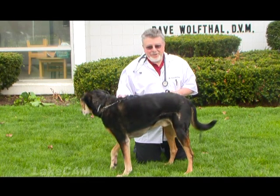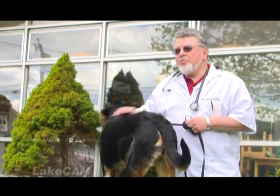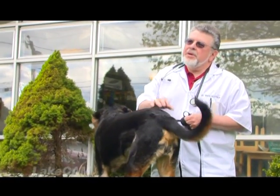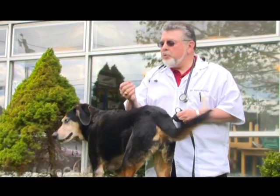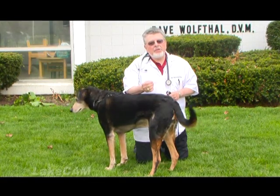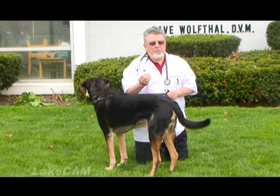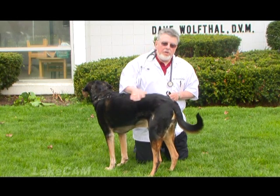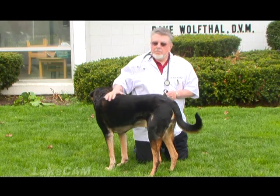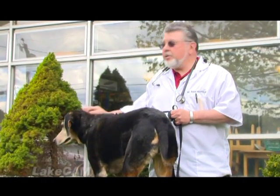Number two — every time your dog comes in from outside, check and see if you can find any ticks. If you can, remove them. Remove them with an instrument — don't use your fingers. If you use your fingers and you have little nicks and cuts and scratches, you run the risk of exposing yourself to whatever is inside that tick if it breaks and spills blood all over your hands. So use an instrument. Use a tweezer.